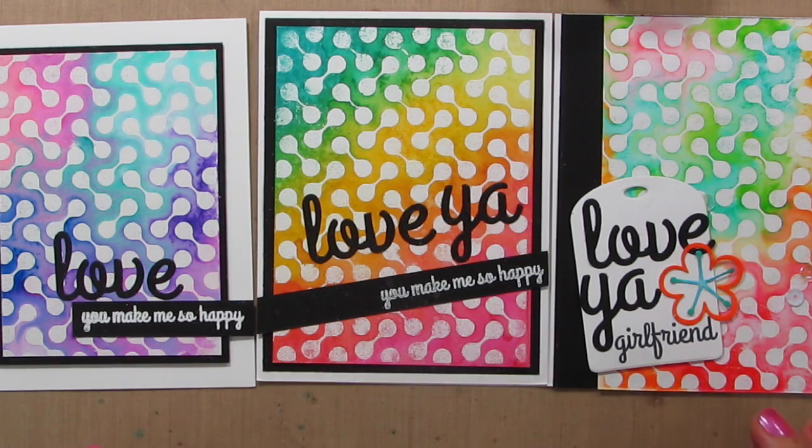Be sure to hop along on this hop and comment on all the blogs because I'm giving one of the boxes away for free — someone's going to get a free box! If you've already purchased the box and you win, I will refund your money, so no worries there. Thanks for being here. I'll see you again soon.